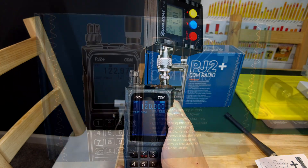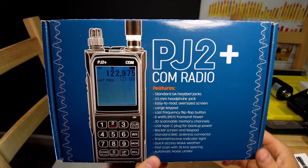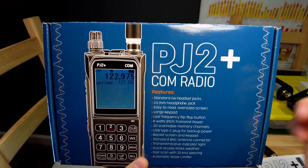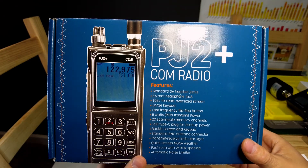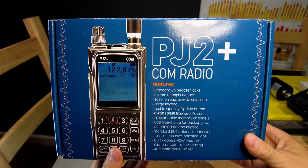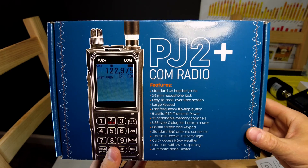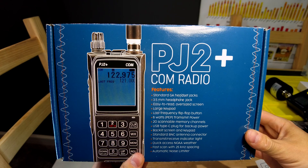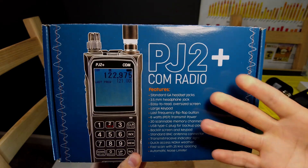Alright, I hope you guys enjoyed this video. Thanks a lot for watching. If you have any questions about this PJ2 Plus Com radio, let me know in the comments section and I'll try to get back to you. If you like this video please go ahead and click subscribe. If you want more videos of this kind of content, let me know. And if you hate this video just go ahead and click that thumbs down button twice. We'll see you in the next video.